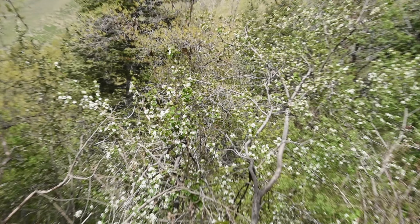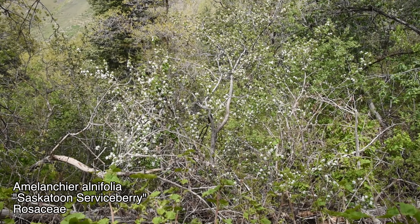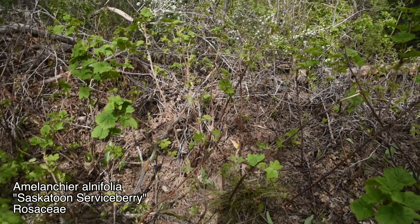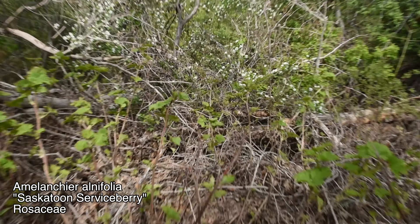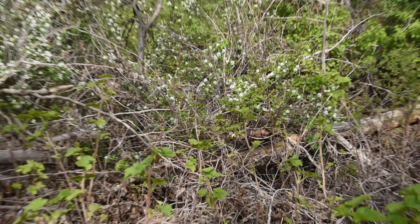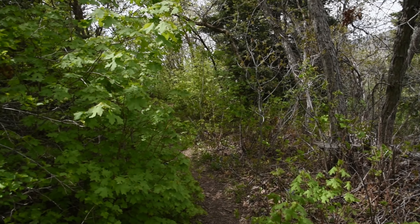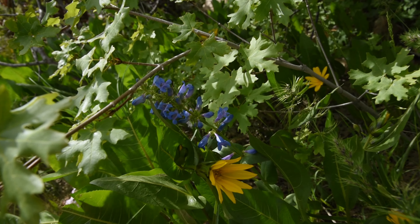Also there's an Amelanchier species back there — probably alnifolia, but I'm not going to get close enough to check it out. I'll have to walk around that brush and it looks a bit unstable down there. So let's just assume it's Amelanchier alnifolia, the Saskatoon serviceberry.